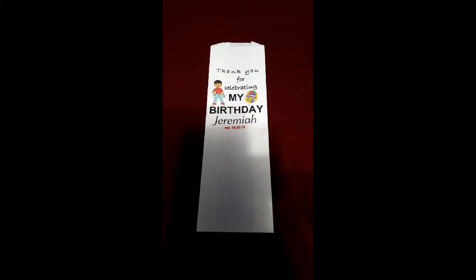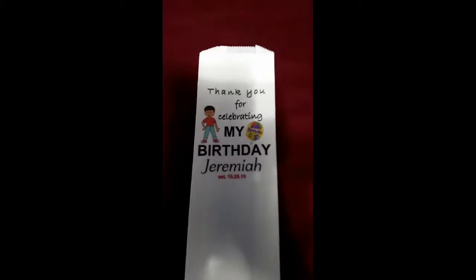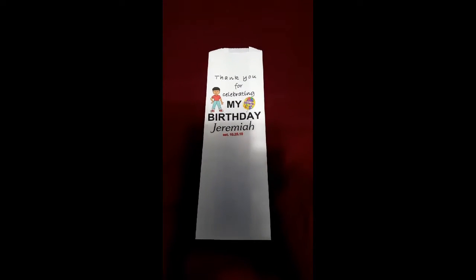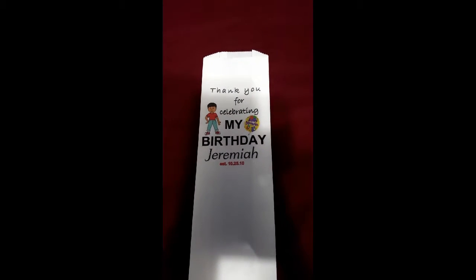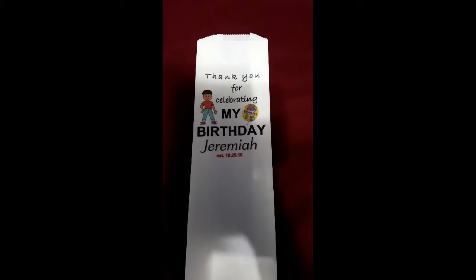I encourage you to add pretzels, add marshmallows — just make it fun, make it exciting. Curtail it to the event that you're going to be doing the bag for and just enjoy. This turned out really, really nice. I'm so excited to present this to the classroom for Jeremiah's birthday tomorrow, and I think everybody's going to enjoy it as a nice takeaway.